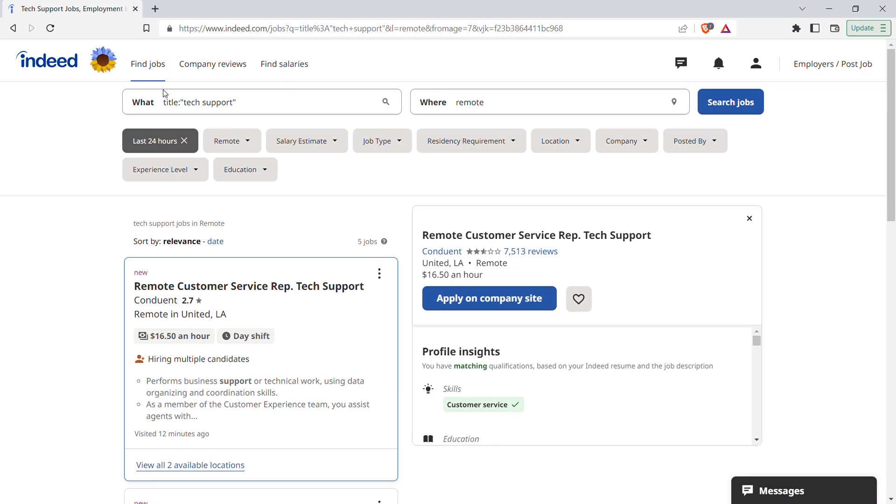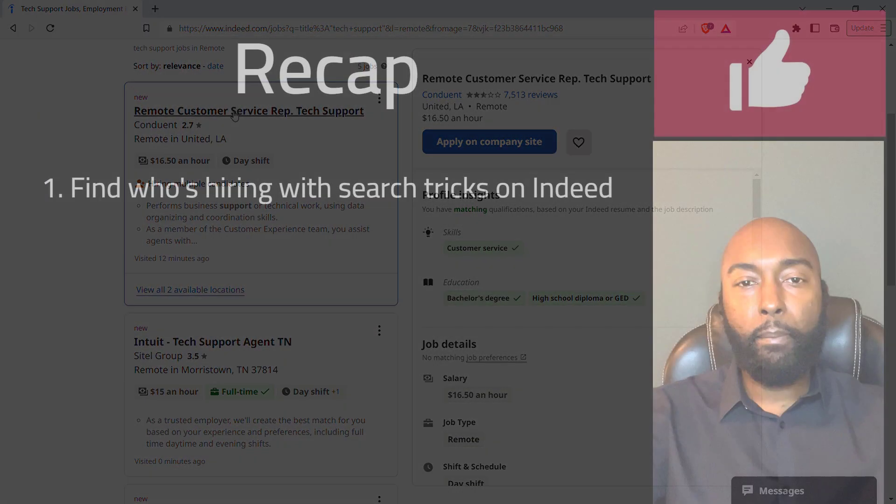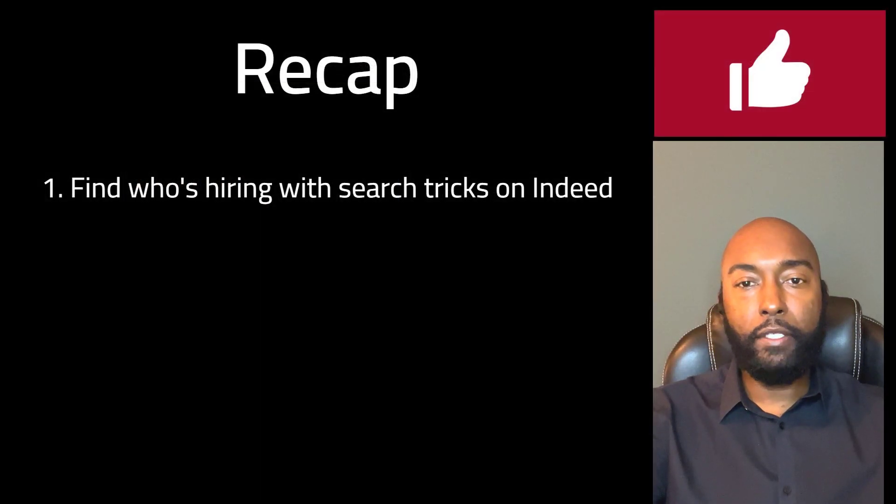When using the Indeed job search site, go to the 'what' field and type the word 'title' in quotes, followed by a colon, then the phrase 'tech support' in quotes. Then type 'remote' in quotes in the 'where' field. Finally, select 'last 24 hours' with the date posted filter. This will pull up only remote jobs with 'tech support' in the title posted in the last 24 hours. You can try the same trick on LinkedIn, but not all results will have the words 'tech support' in the title.